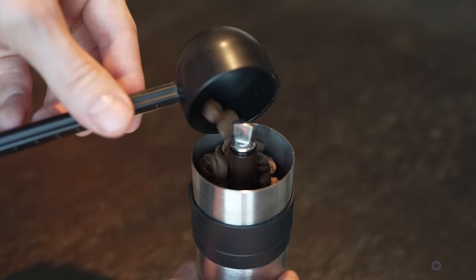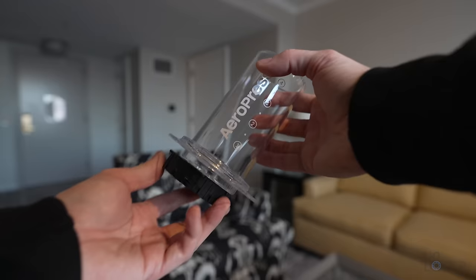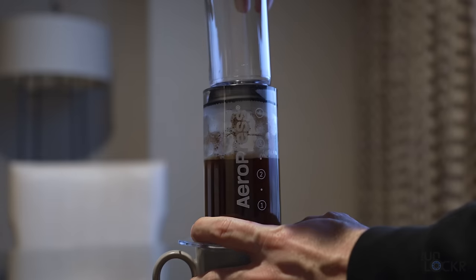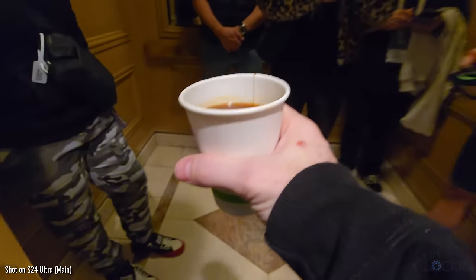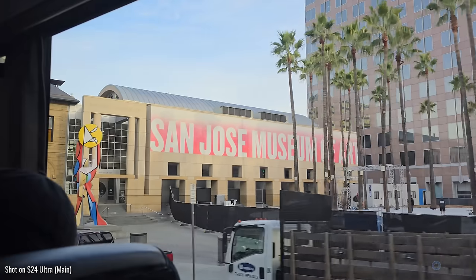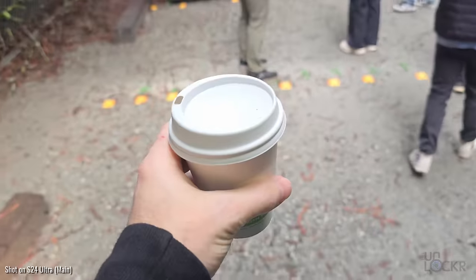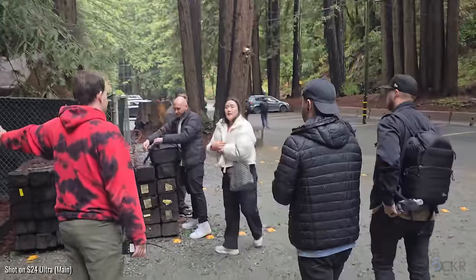But before we do all that, first things first. Fifth bar, because I didn't make it in time for breakfast. Coffee. Check. And welcome to the mystery spot.